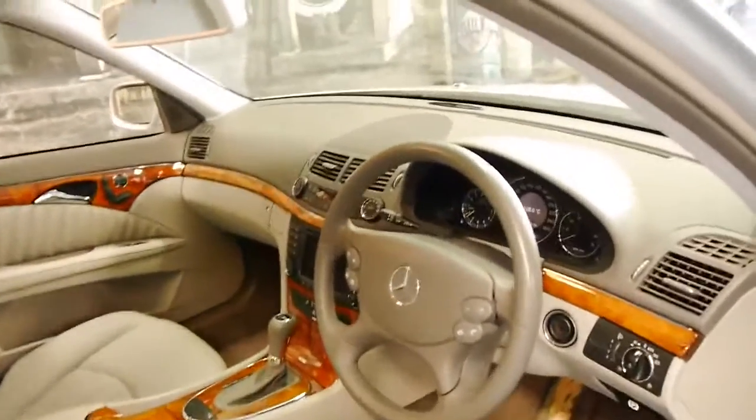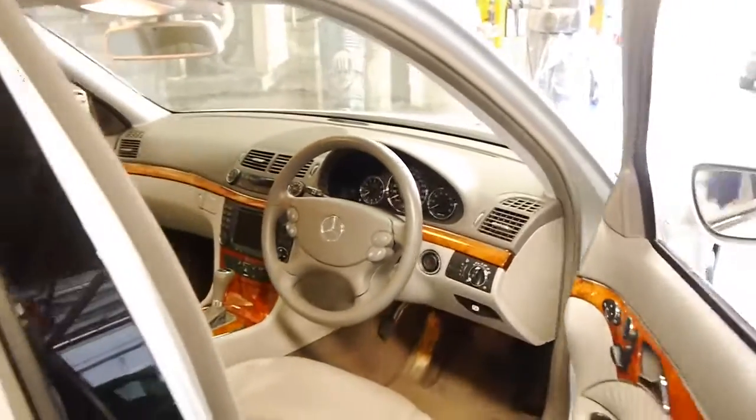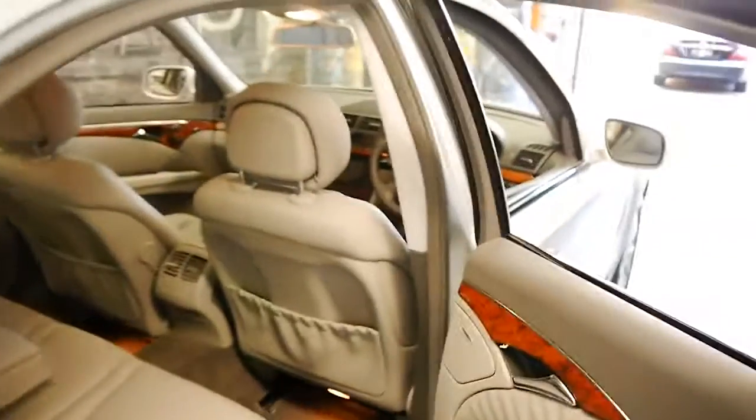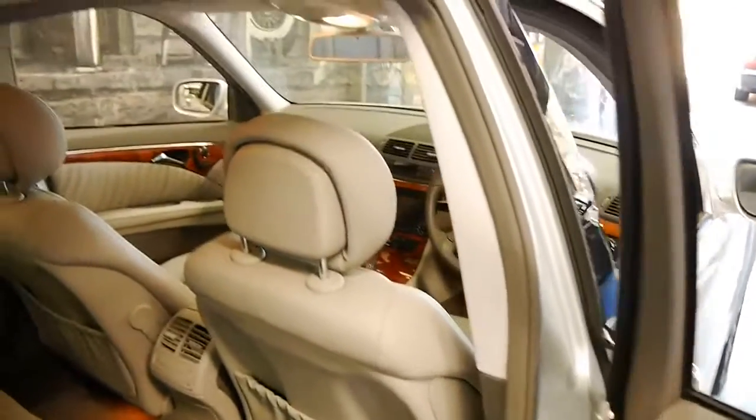This particular car has done just 63,000 kilometres from new. It's got two remote keys, and every single service done on this car has been done at a Mercedes-Benz dealership.